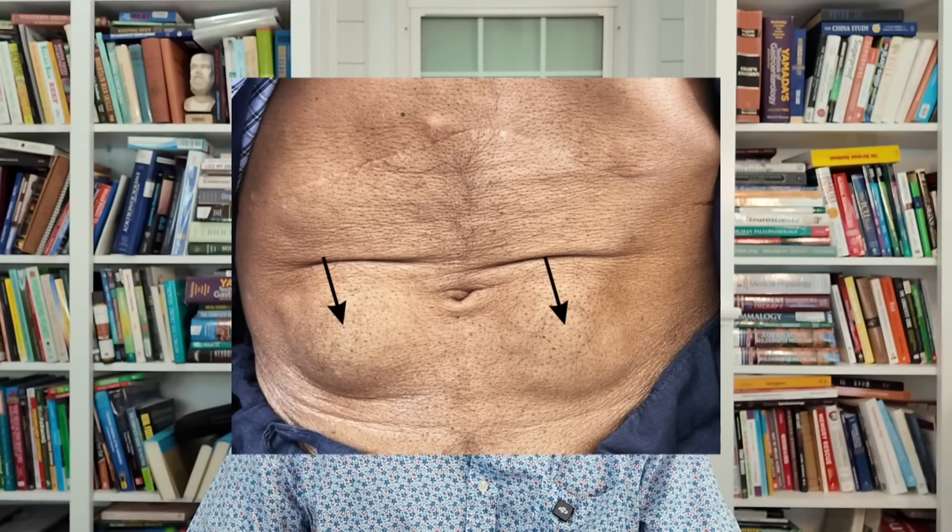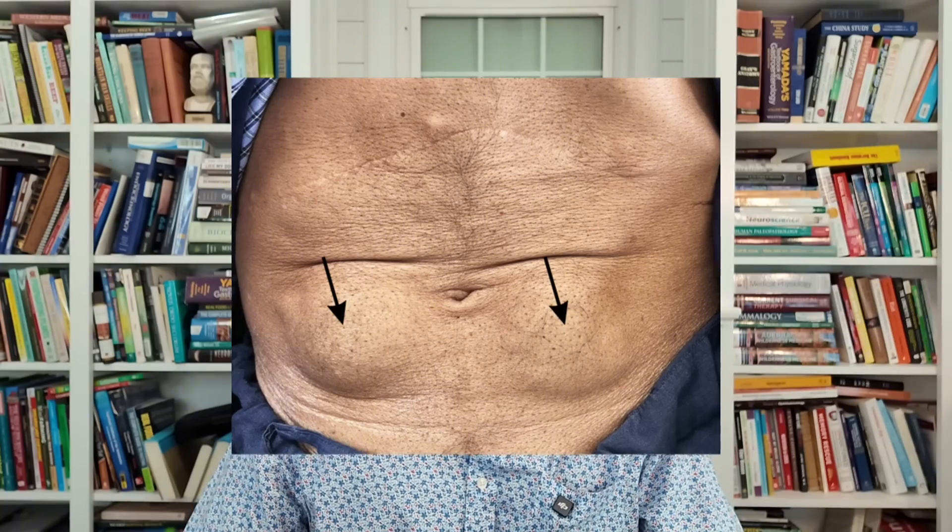Lipo meaning fat, hypertrophy meaning abnormal growth. Here's the first picture, and you can see the areas highlighted with arrows. That's just a deposition of fat.